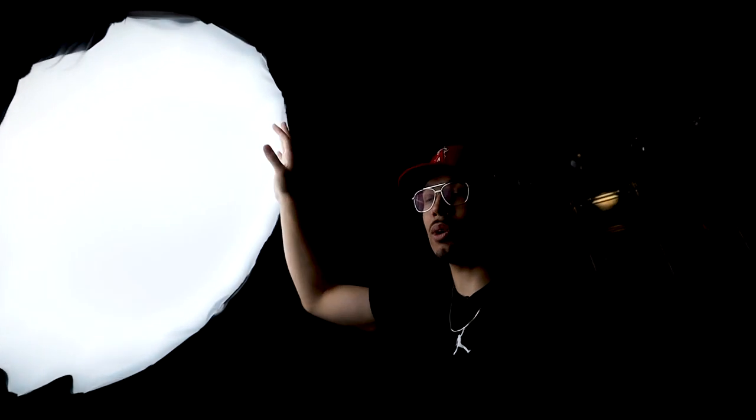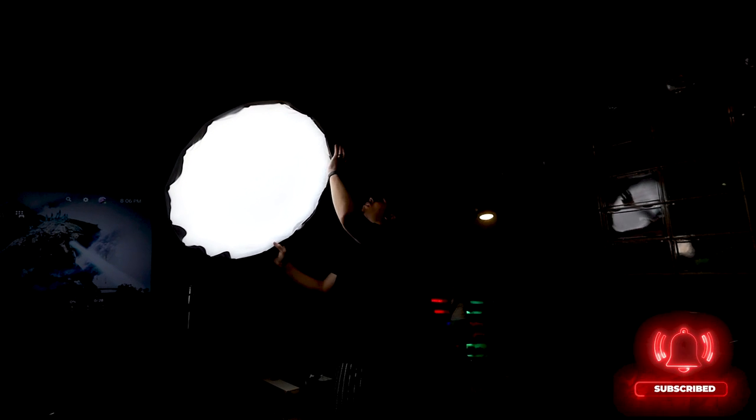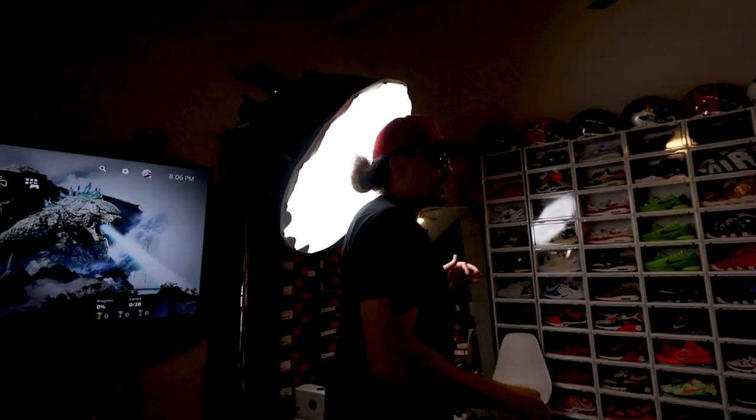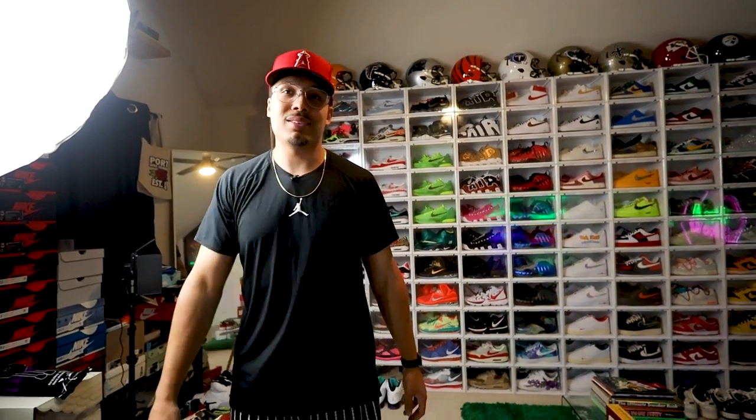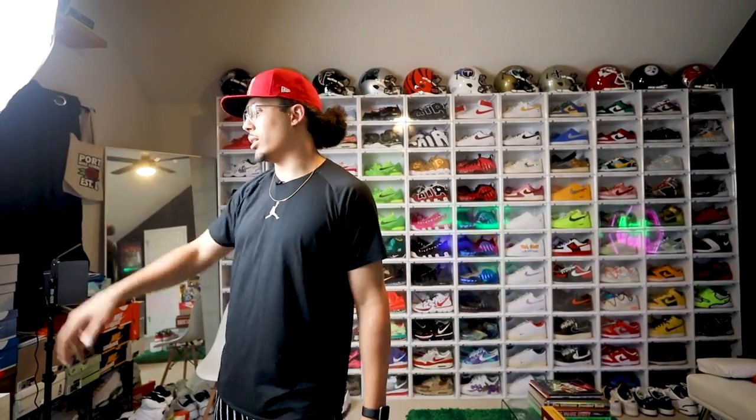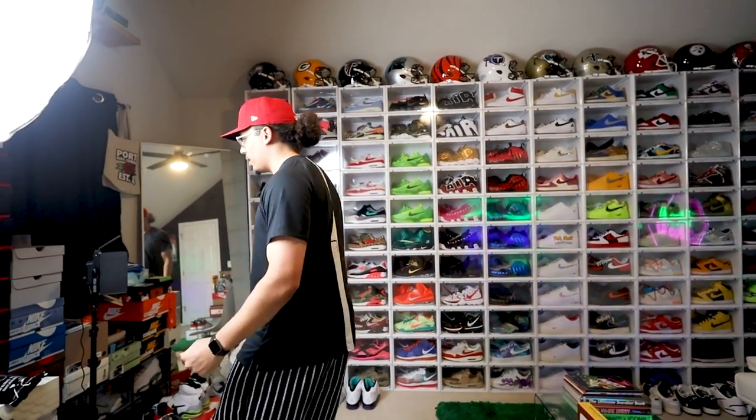A lot of people ask about this light, so let me get the specific details. This is the Amaran 100D light, on a metal C-stand, and this is a Light Dome SE — a little bit bigger but gets the job done for a few hundred bucks. This changed the game for my lighting, my videos, and the overall look of everything. When I got this, I had a ring light downstairs and realized I needed a second light because it changed so much about production quality.